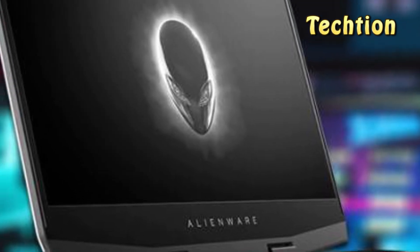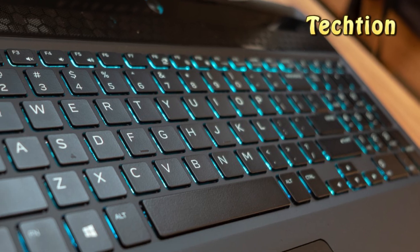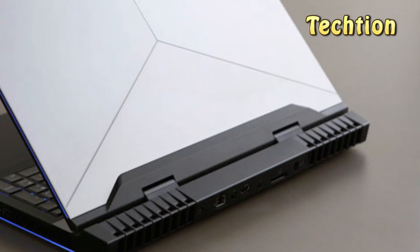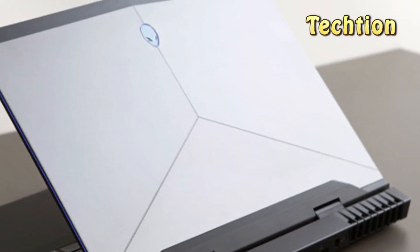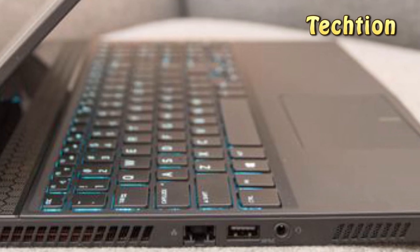Being a portable PC gaming machine, longevity is a concern. The standard Alienware M15 holds on for up to 7 hours and 10 minutes with video playback, whereas an optional 90 WHR battery can boost that up to 10 hours and 40 minutes.